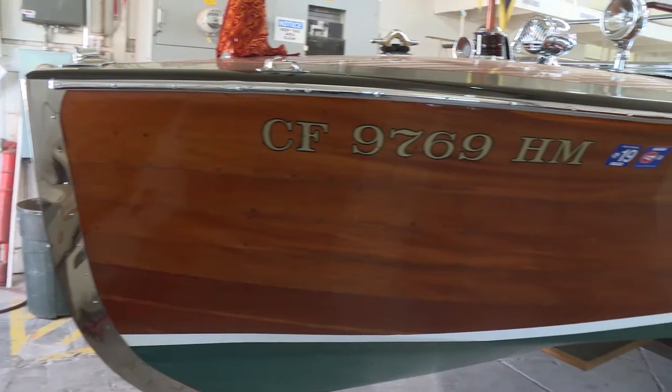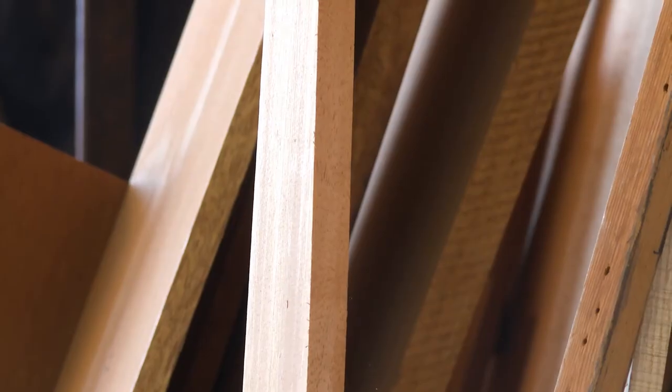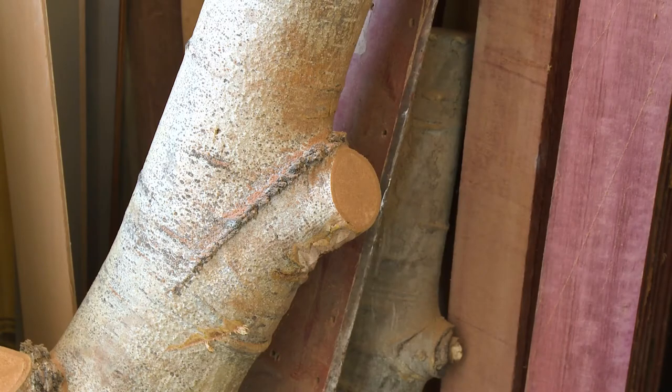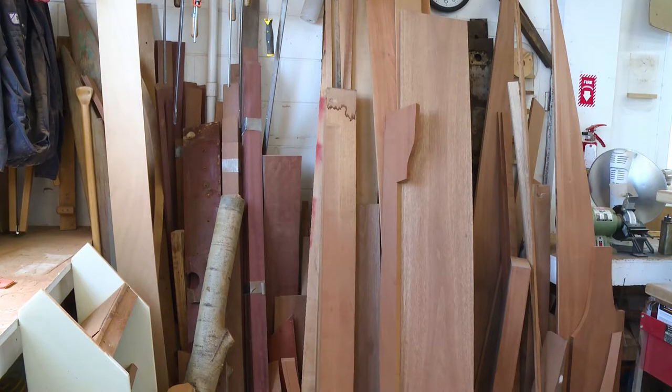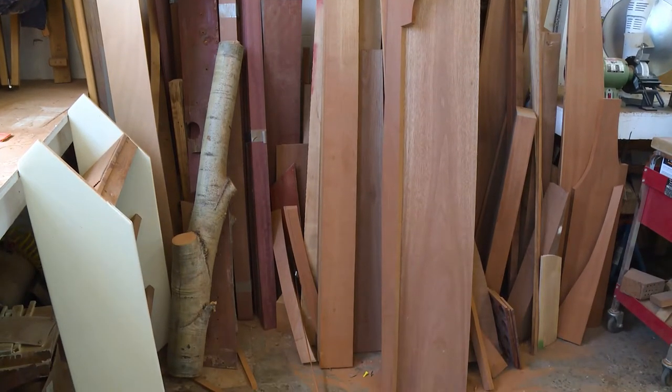The woods used in these boats are mahogany, however not all mahoganies are what they call true mahoganies. There are three different mahoganies that are used: there's Philippine, there's Honduran, and there's African — and those are loose terms. They're actually all three different species of wood but they all look the same. They're all classified as mahoganies.